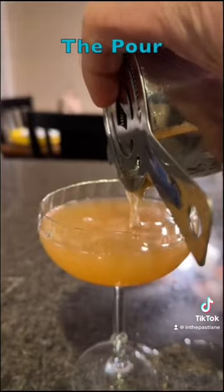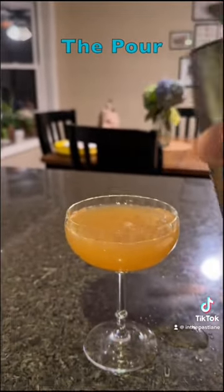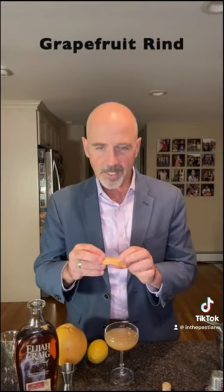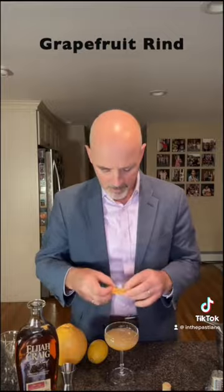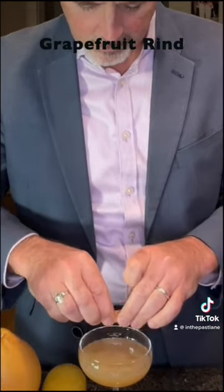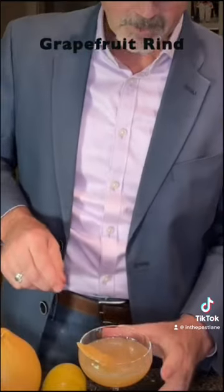Smells amazing. Here goes the pour. Looking amazing. And now the secret weapon — a grapefruit rind. You want to cut that and get just a little bit of white on there. Then you want to take it and spritz, kind of squeeze it a little bit on the top. Drop it in.